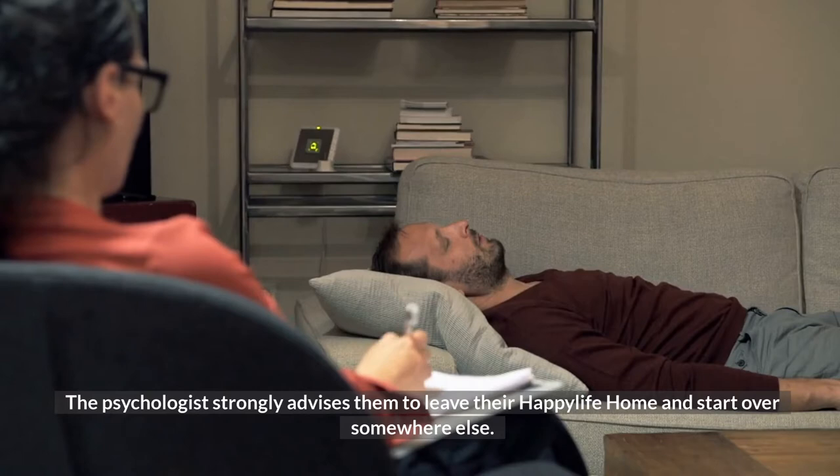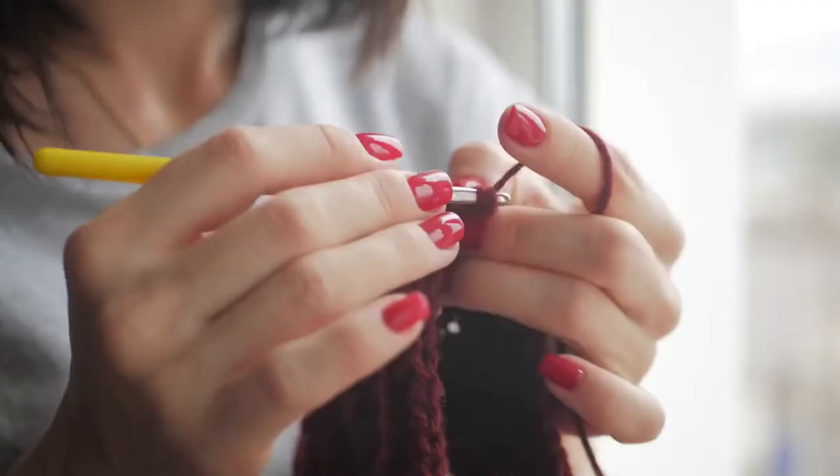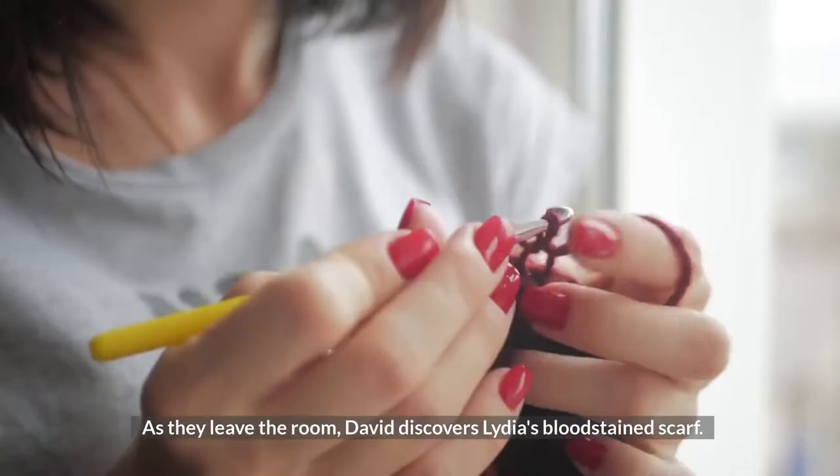The psychologist strongly advises them to leave their Happy Life home and start over somewhere else. As they leave the room, David discovers Lydia's bloodstained scarf.